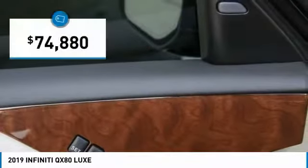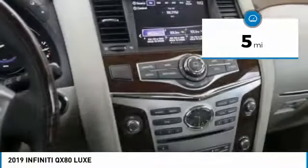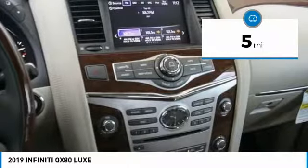The QX80 is the most fuel efficient of its kind and is priced below $75,000. This vehicle has less than 100 miles. Here are some of this vehicle's great options.